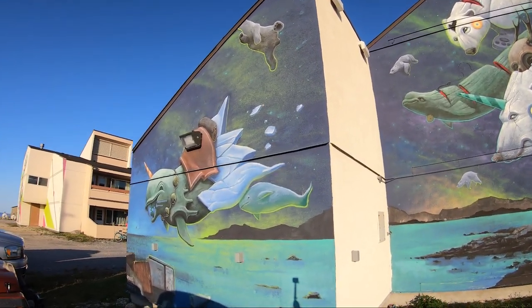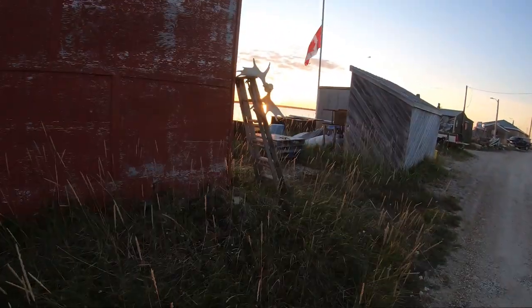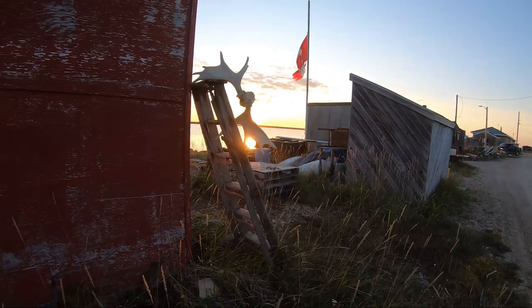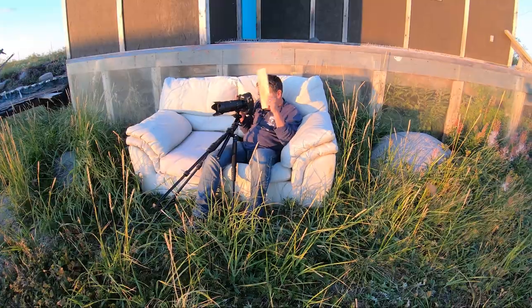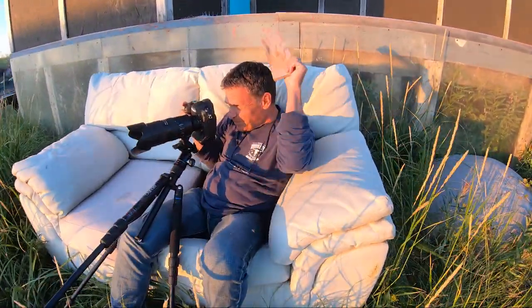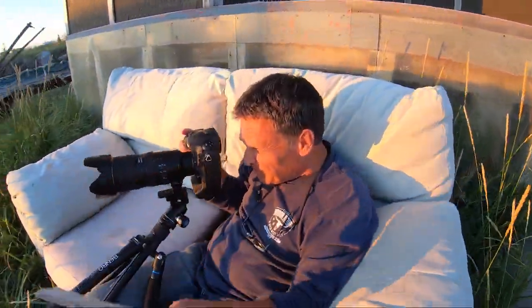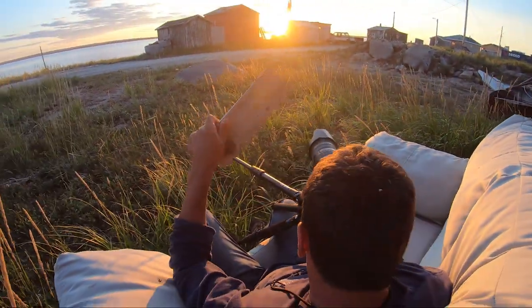Found a nice sunset scene with the half-mast flag flown in honor of residential school students. Normally this would be the ultimate in photography comfort, but these tiny flies want to get in every crevice — thankfully they didn't bite.